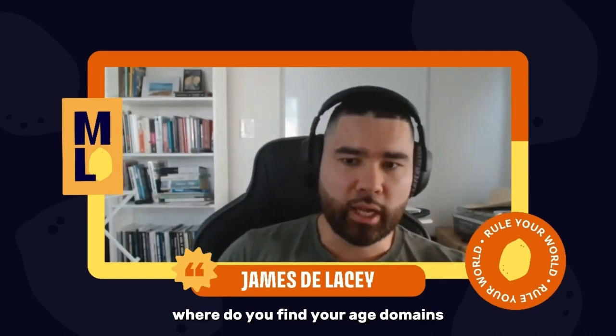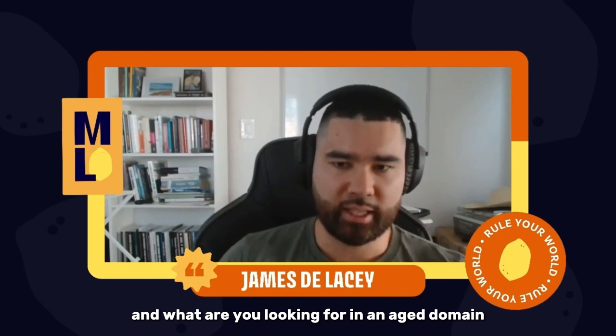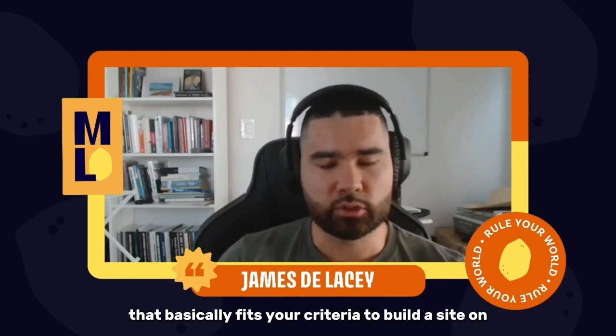But firstly, where do you find your aged domains and what are you looking for in an aged domain that basically fits your criteria to build a site on?